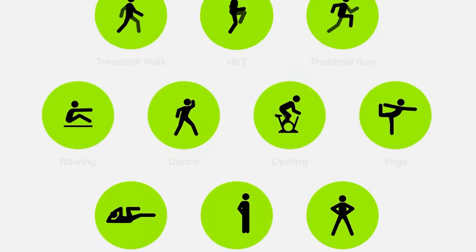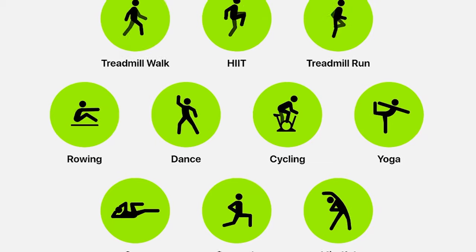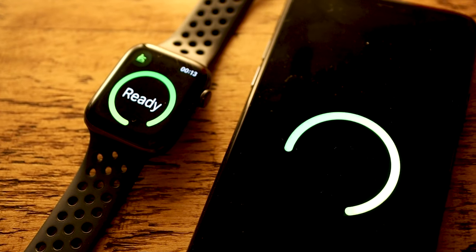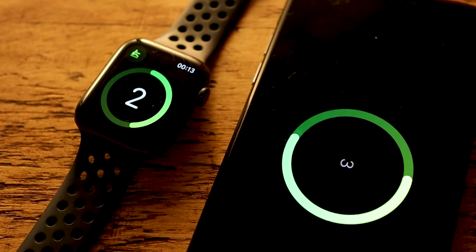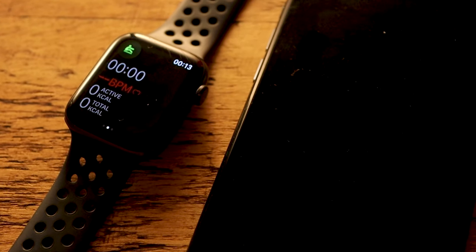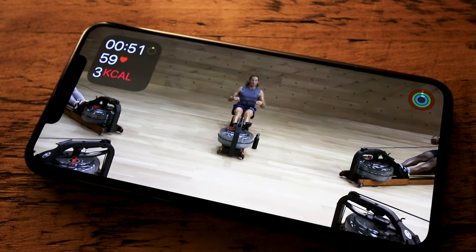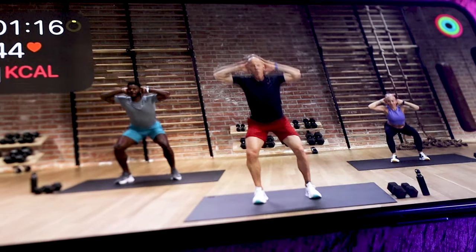In terms of content, Apple Fitness Plus has only just launched but already has a huge amount of workouts to choose between — HIIT, yoga, core, strength, treadmill, cycling, rowing, dance, and mindful cooldowns. When you start the workout on your phone, it automatically syncs with your Apple Watch, and you can see all your stats on screen every step of the way, including your activity rings, which update in real time as you workout.